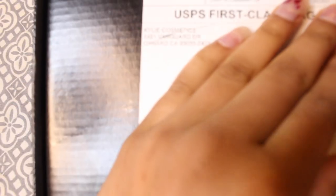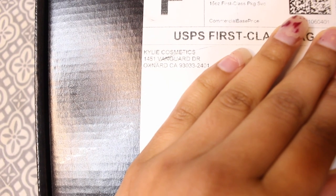I just got my package and it is from Kylie Cosmetics. I am about to open it for you guys.